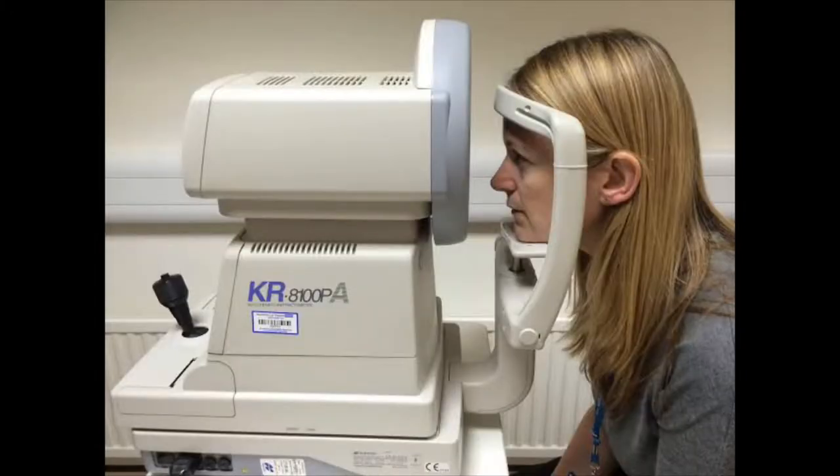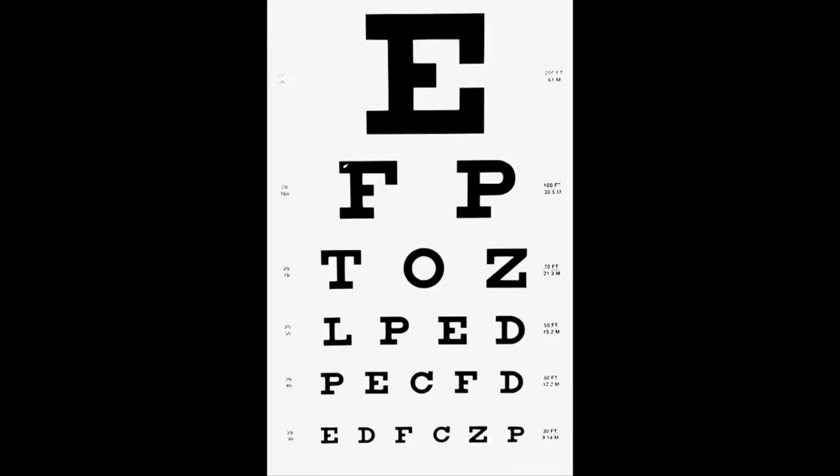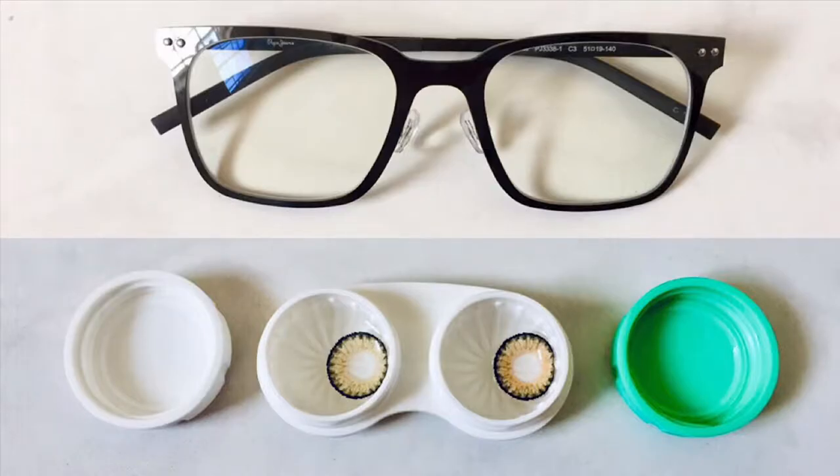If you're watching this video, sometime soon you'll probably be sitting in this machine, seeing this image, wearing whatever this is, and reading this chart. But that's not all — you also have to decide whether to get glasses or contact lenses. But you've never done this before, so now what? Well luckily you have me. I've done both and I can help you. Let's get started.